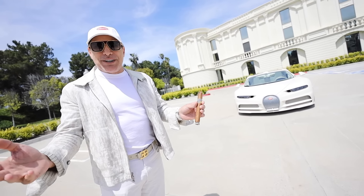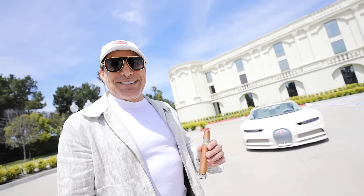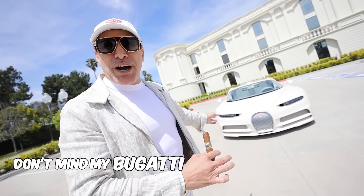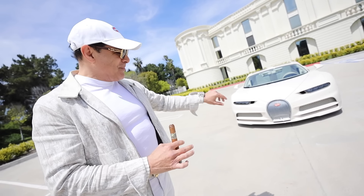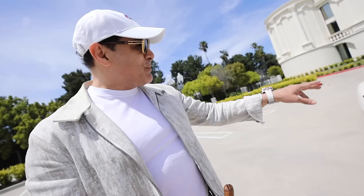I don't know if you smoke cigars, but we may even have time to smoke a stick together. Come on in - don't mind my Bugatti Chiron Hermes edition. This is crazy. By the way, I'm wearing my Bugatti watch too. It's a matching piece to my Chiron Hermes. I went all out for you, Mo.